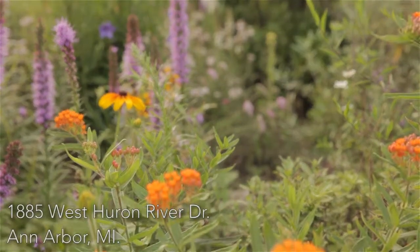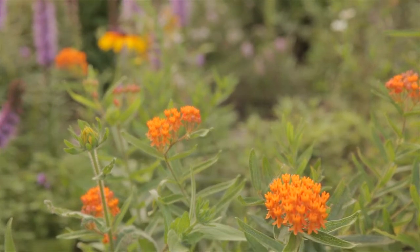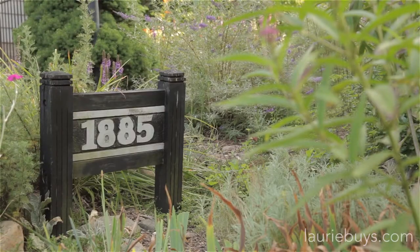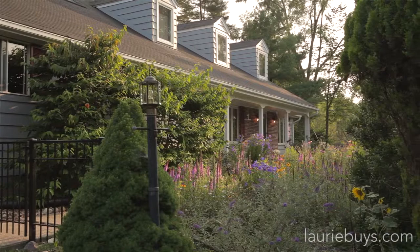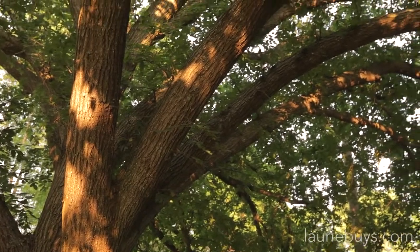Welcome to 1885 West Huron River Drive, located just minutes from Ann Arbor's exciting downtown district. Nestled away on a lush one-acre lot that is tucked more or less right alongside the Huron River, overlooking the historic Foster Bridge and what was once the village of Newport, this lovely Cape Cod home offers a wealth of amenities and updates both indoors and out.